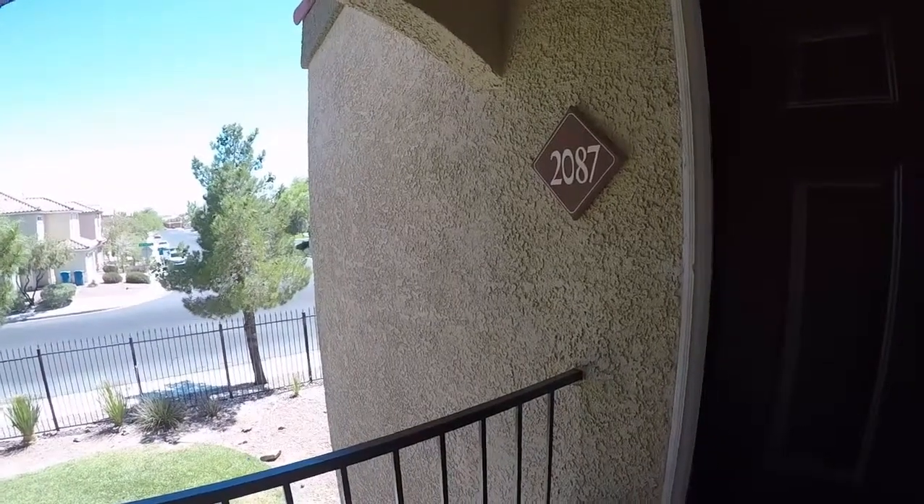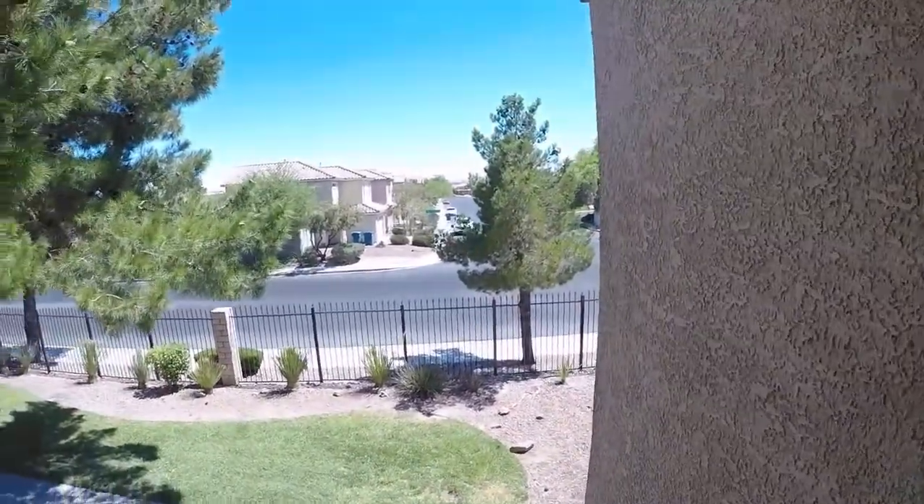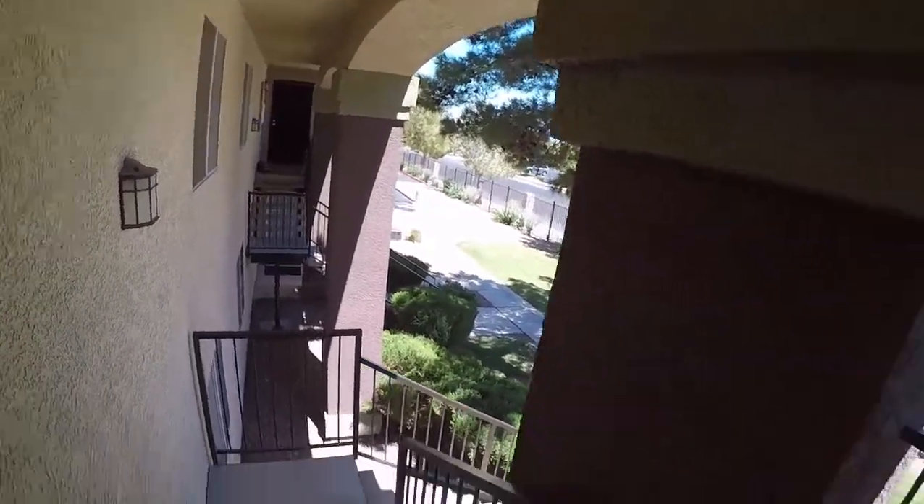Here we are at 7885 West Flamingo, unit 2087, condos. As you can see, we're on the second floor.